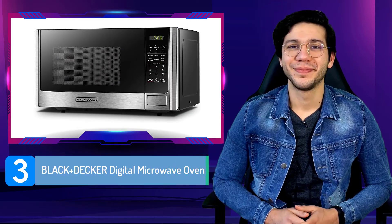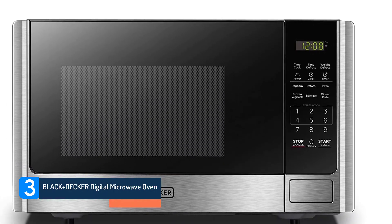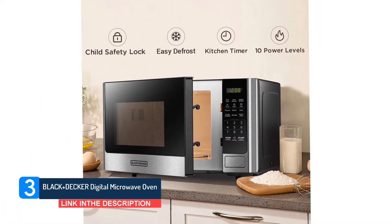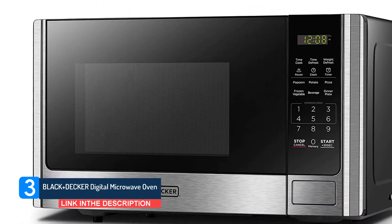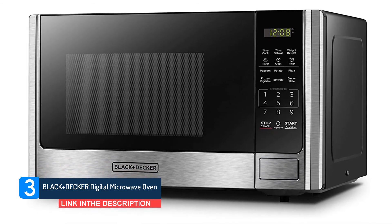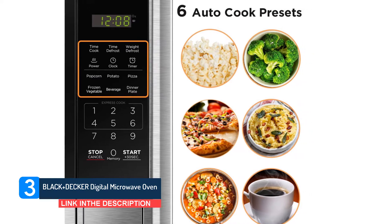Number 3: Black+Decker Digital Microwave Oven. If you have limited counter space or simply need a microwave for reheating or cooking small amounts of food, this compact Black+Decker microwave is a great choice. The 10-inch turntable can fit up to a small dinner plate or low-profile mug, but nothing bigger. As a reference point, the interior dimensions are about 12 x 13 x 8 inches.